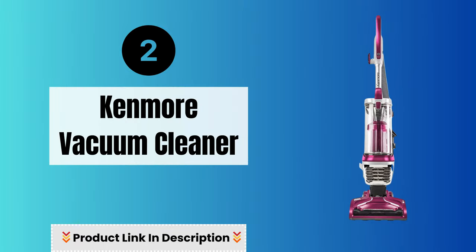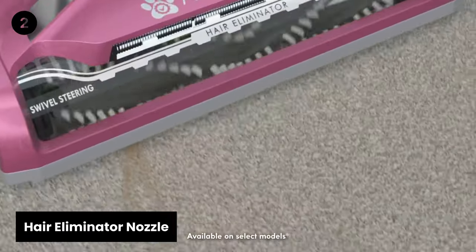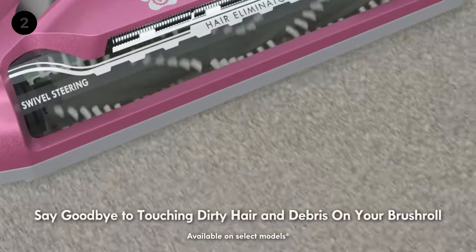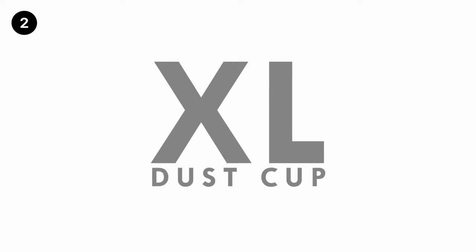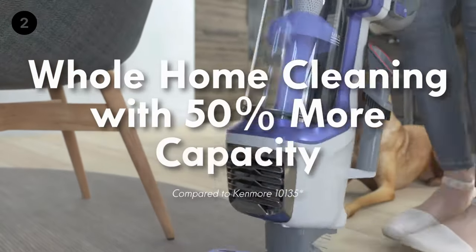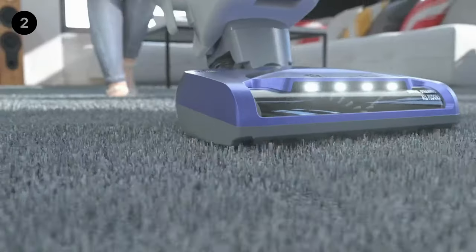Number two: Kenmore Vacuum Cleaner. The Kenmore Vacuum Cleaner introduces the Hair Eliminator Nozzle, a brush roll that automatically removes hair, ensuring it's always ready to clean. This full-sized upright vacuum, weighing in at under 14 lbs, leaves dirt with nowhere to hide while offering easy maneuverability with swivel steering.